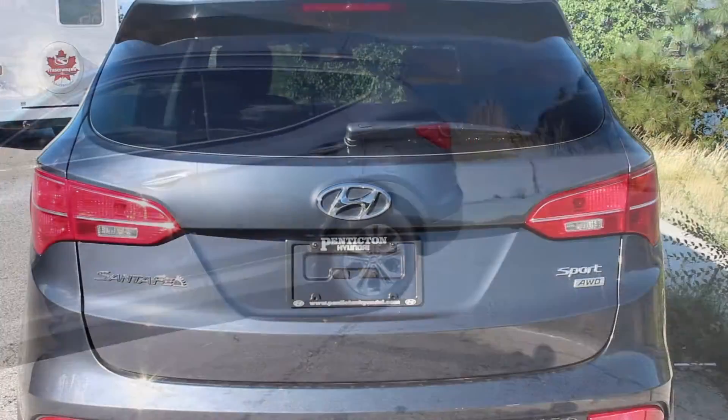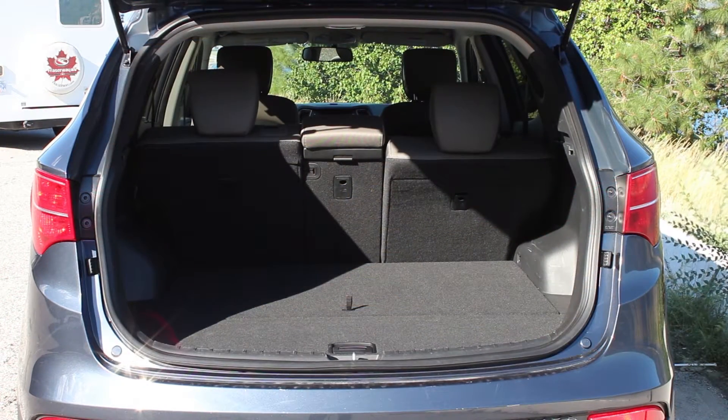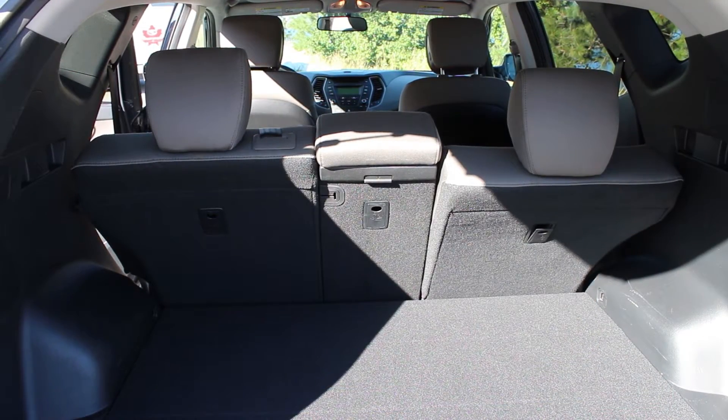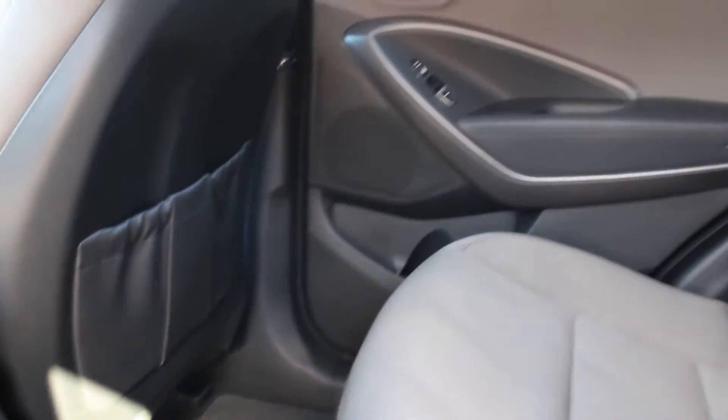This is the Santa Fe model, which is currently the top of its class, having won the 2013 Best Canadian Utility Vehicle of the Year Award and Best New SUV Award, both from the Automotive Journalists Association of Canada. One thing that always marks the Santa Fe is its ample cargo space and its roomy and luxurious back seats.